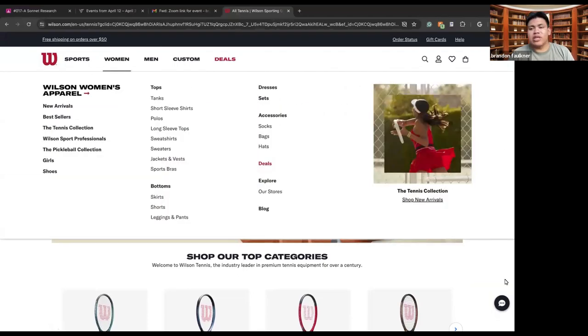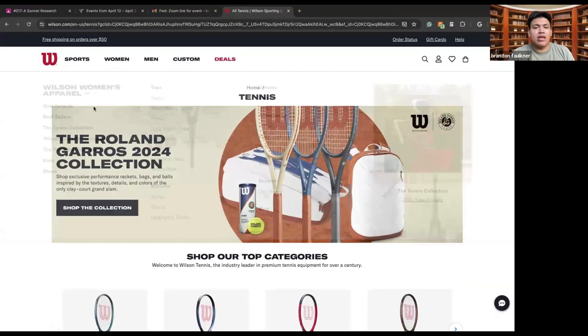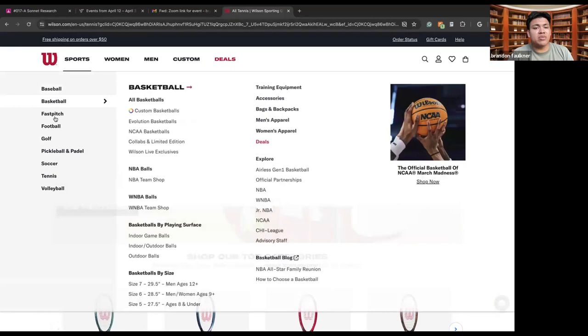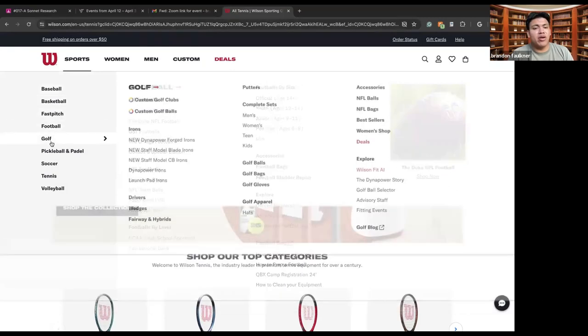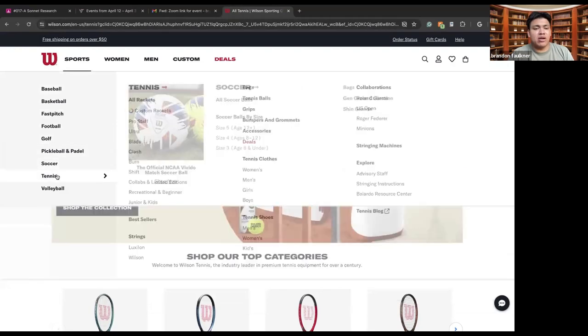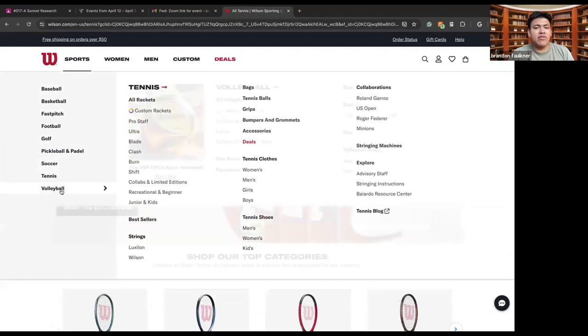Here we have Wilson Tennis, a well-known company that specializes in tennis along with other sports, but you mainly see them in the world of tennis. Here we have their sports section. We can see that they specialize in sports like baseball, basketball, fast pitch, football, golf, pickleball and paddle ball, soccer, tennis of course, and volleyball.